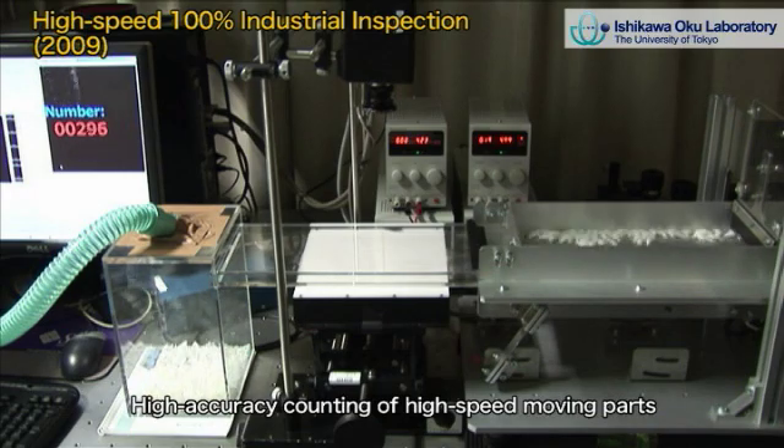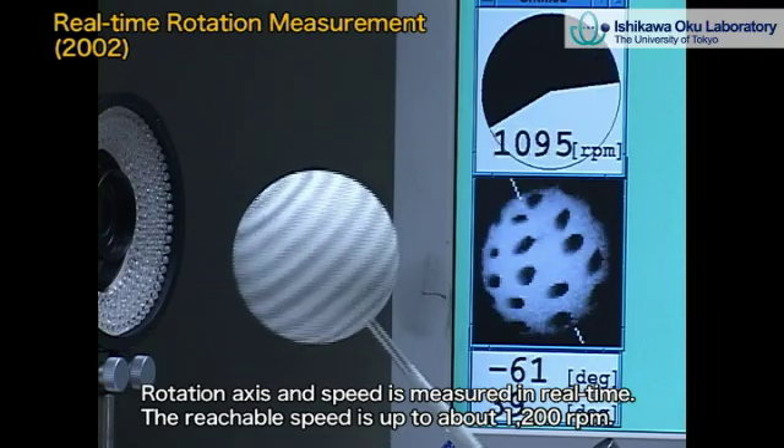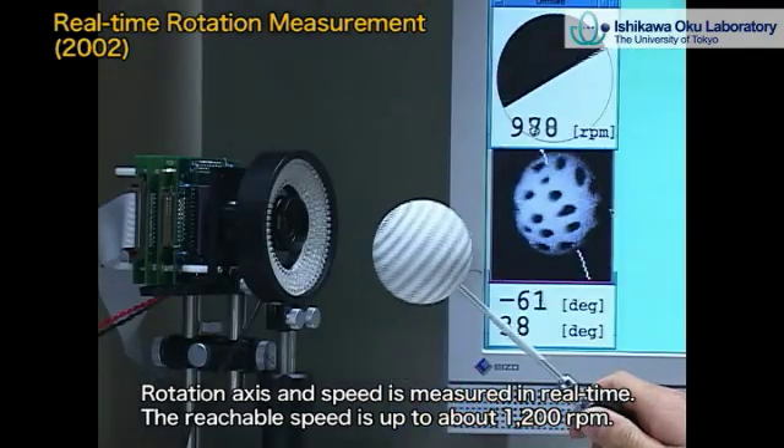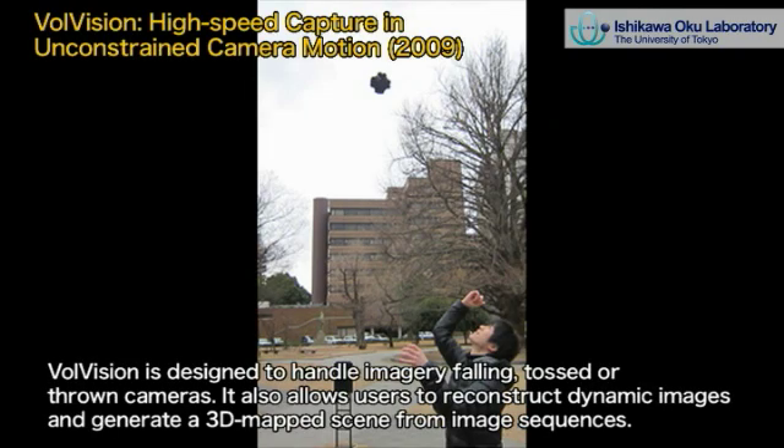In order to realize this performance speed, our research covers imaging devices, parallel image transmission, massively parallel processing architectures, parallel image processing algorithms, active sensing techniques, computer vision technology, and so forth.